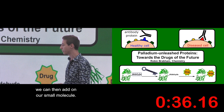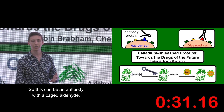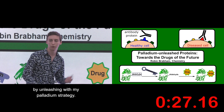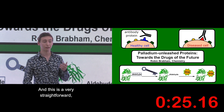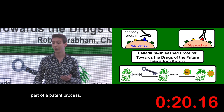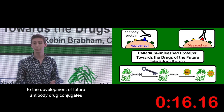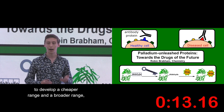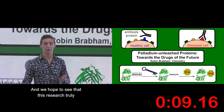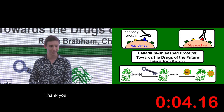Once the protein is unleashed, we can then add on our small molecule. So this can be an antibody with a caged aldehyde, and we attach on our small molecule drug via the unleashing with my palladium strategy. This is a very straightforward, simple strategy, and it's cheap — and it's so attractive that it's now part of a patent process. We hope to see this research applied to the development of future antibody drug conjugates, delivering a cheaper and broader range, potentially even personalised for medical needs in the future, truly bringing us one step closer towards the drugs of the future.